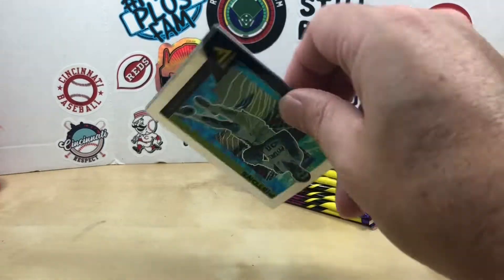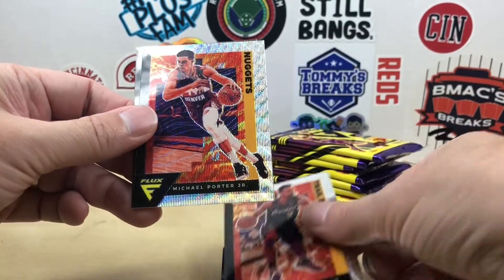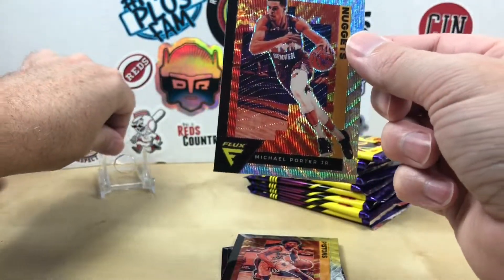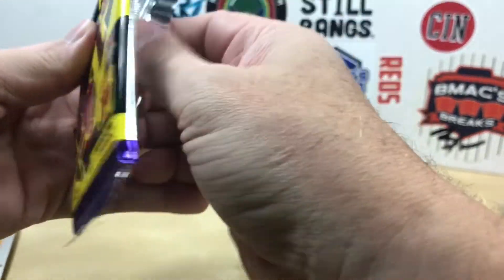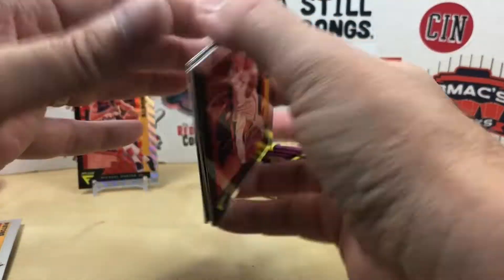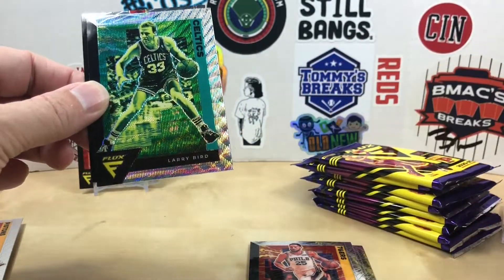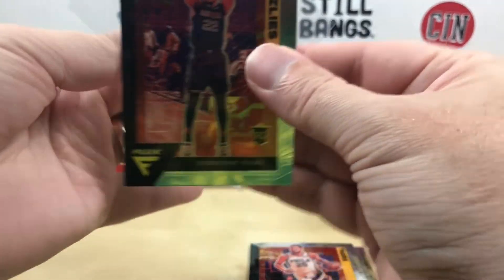Alright, the cards are a little warped here. We have Josh Jackson, Serge Ibaka, CJ McCollum — and there is our first wave! It is a Michael Porter Jr. They're not numbered. We have Chris Taps, Porzingis, Russell Westbrook, Ben Simmons — oh nice, a silver wave Larry Bird! Take Larry Legend. And a Desmond Bane rookie, so not bad at all.